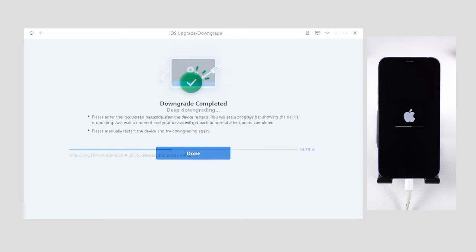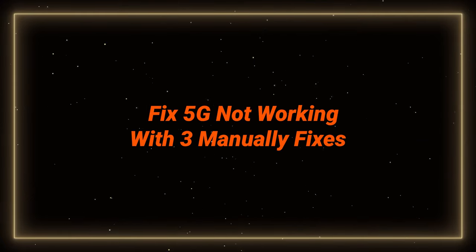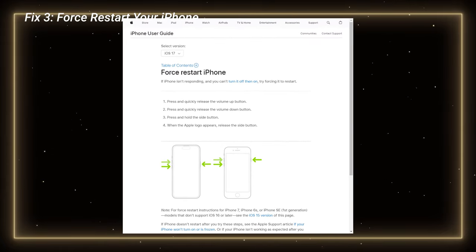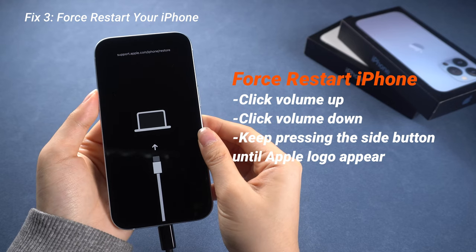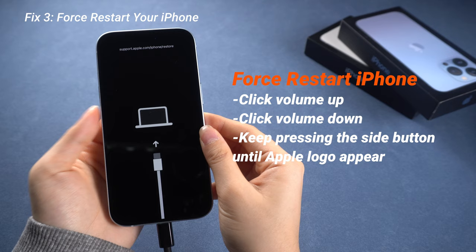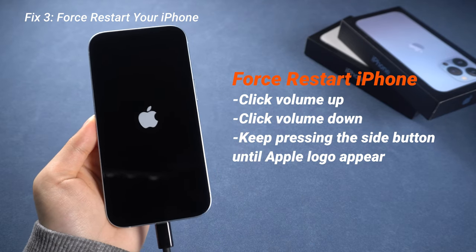If you don't think it's a frequent problem, here are three fixes you can try. First, you can force restart your iPhone — it can refresh your phone and improve its performance. Press and release the Volume Up button, then the Volume Down button, then keep pressing the Side button until you see the Apple logo. Just that simple.